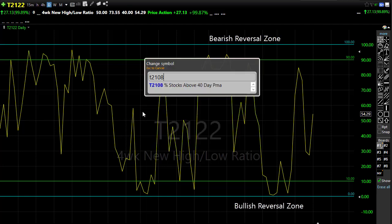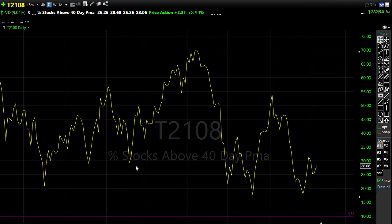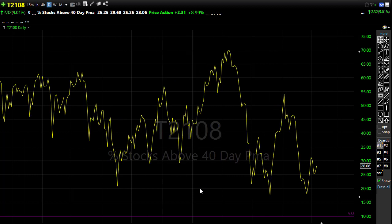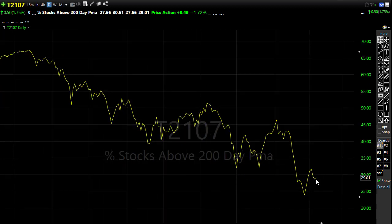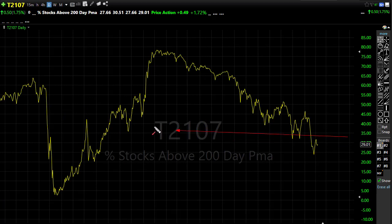T21.08 showed an improvement yesterday, going from 25% to 28% of stocks above the 40-day moving average. Not exactly stellar, but it was an improvement. No particular warm and fuzzy came into the market for those bulls yesterday. T21.07 was virtually the same thing — a very small improvement on the day, with 29% of stocks holding above their 200-day moving average. Lots of price resistance above in this chart and the downtrend continues in T21.07.